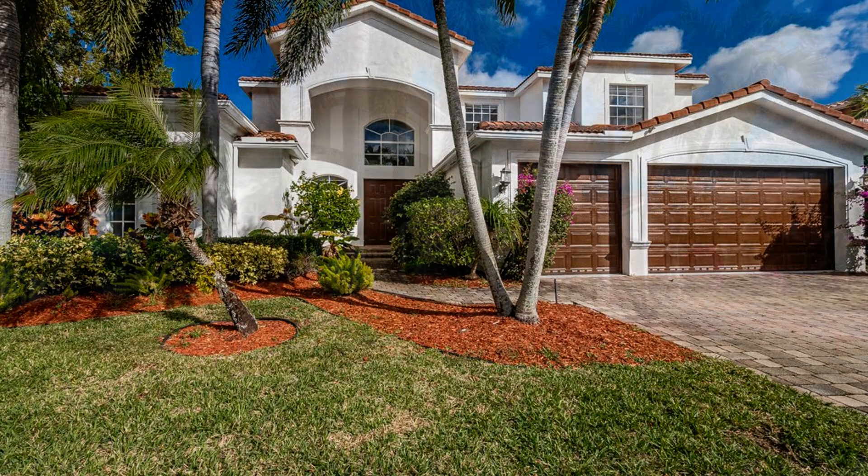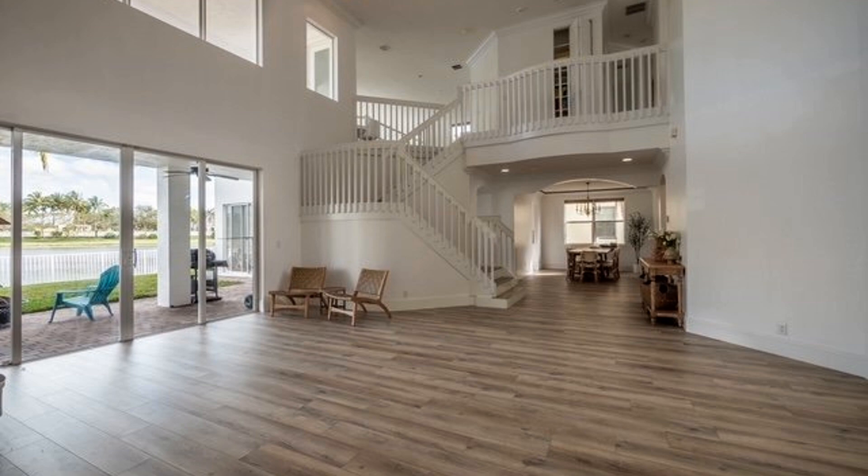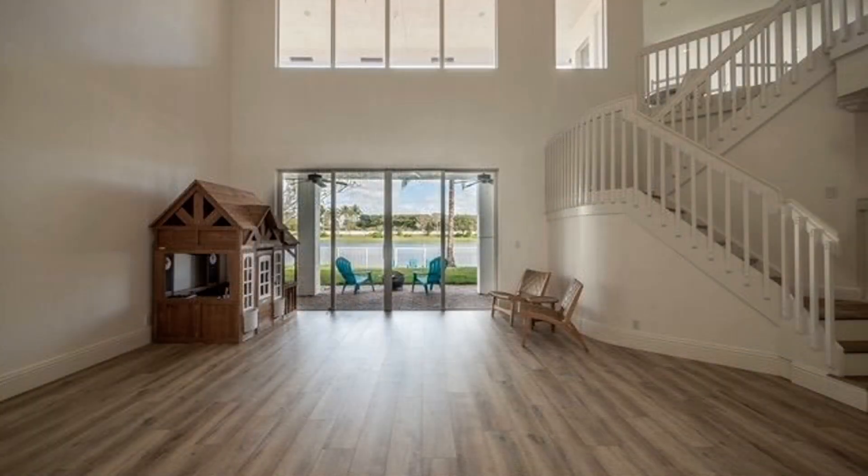It features a garage, 4,230 square feet of living space, vaulted ceilings and blinds throughout. The dining room can fit a good-sized table. The living room is spacious and has plenty of natural light.